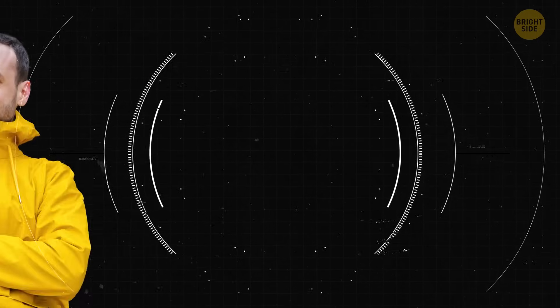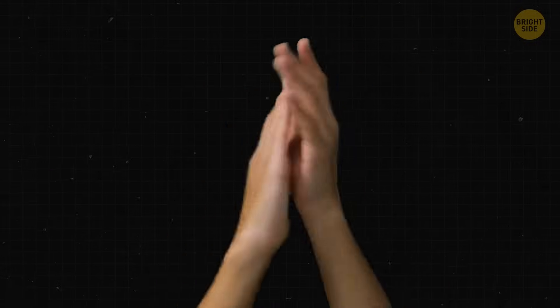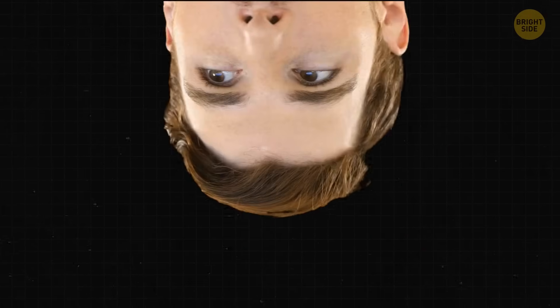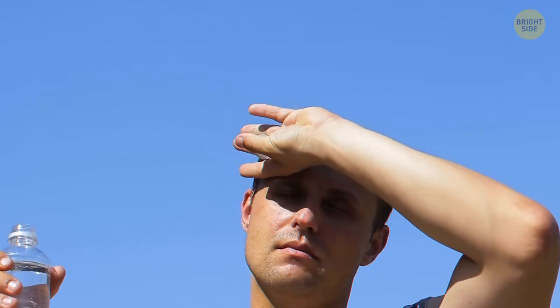We humans can glow too. Unfortunately, this glow is super faint — our eyes can't see it. Our bodies emit light, but it's about a thousand times dimmer than what our eyes can detect. Scientists found that our glow changes throughout the day: it's faintest in the morning and brightest in the late afternoon. Our faces glow more than the rest of our bodies, likely because they get more sun exposure and have melanin, which has components that can boost light production.